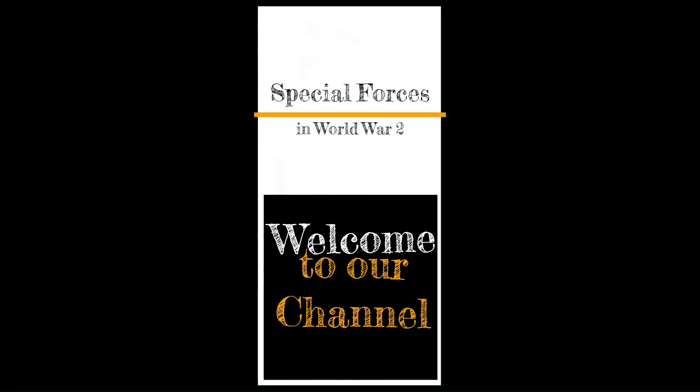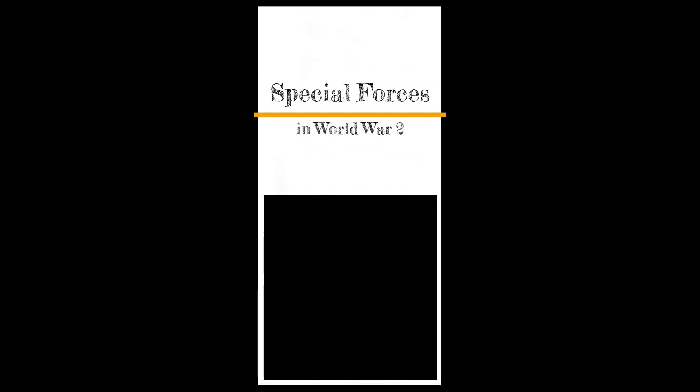Welcome to the Special Forces in World War II YouTube channel, created by the Special Forces in World War II team.